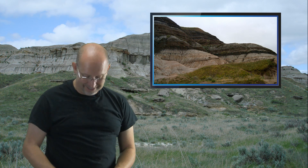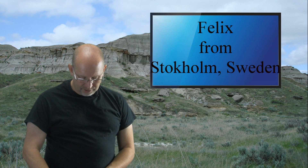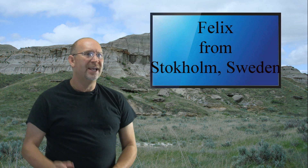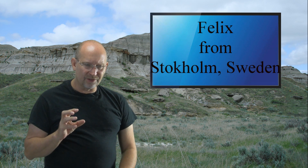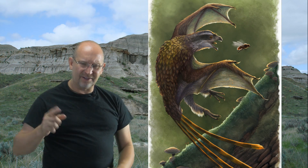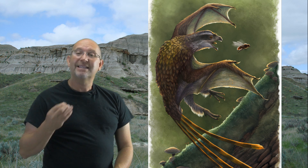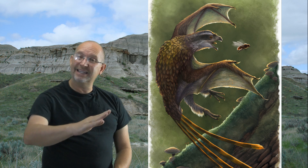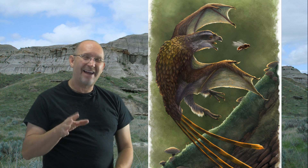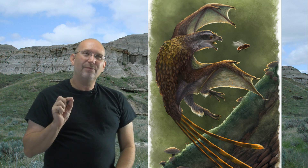Felix from Stockholm, Sweden asks about Yi qi — was it active at night or during the day? Yi qi is a small carnivore discovered with what appeared to be a long index finger, and there was a hypothesis that it had a stretch of skin like bat wings rather than feathers. So Felix is asking: if it had bat-like wings, did it hunt at night?